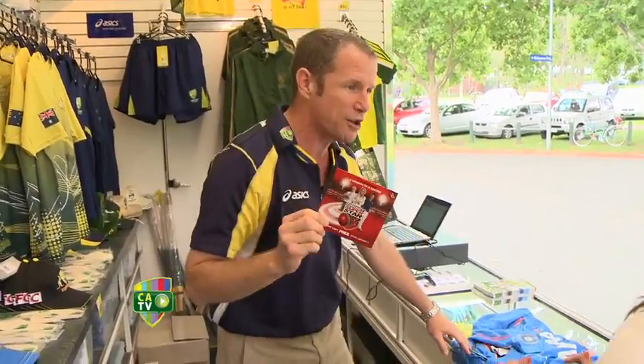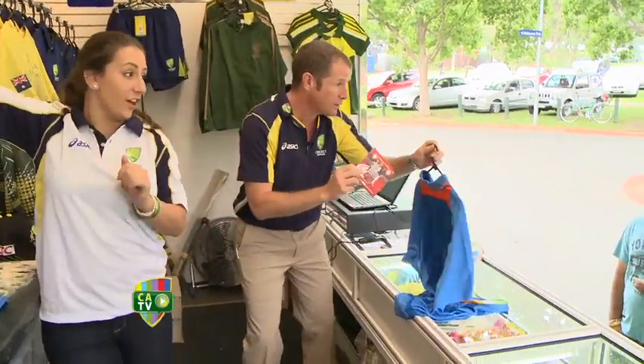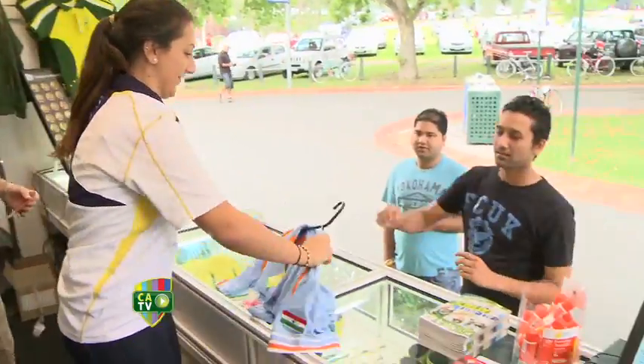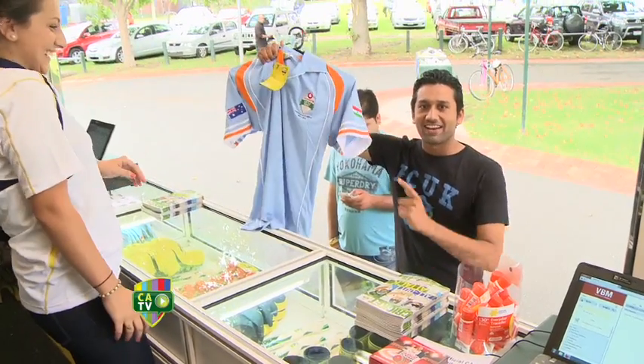Absolutely free with every purchase. So are you going with this one? Going with it? I think we're going for this one. Well, that's a fine choice also. Well done. India!